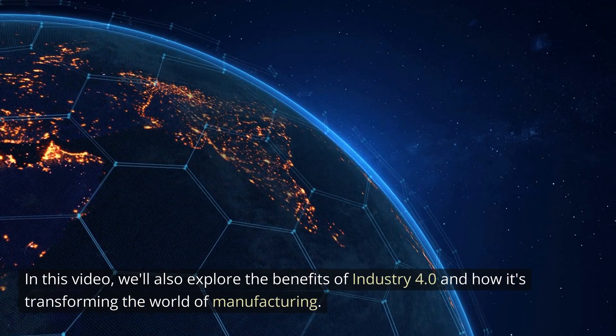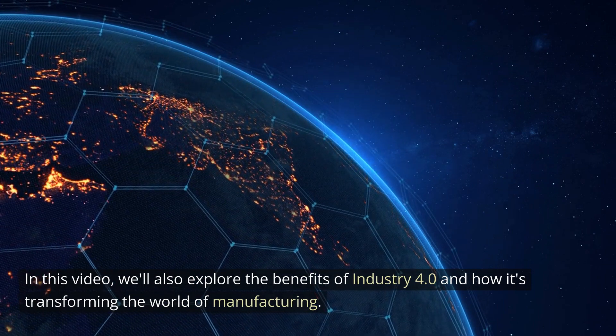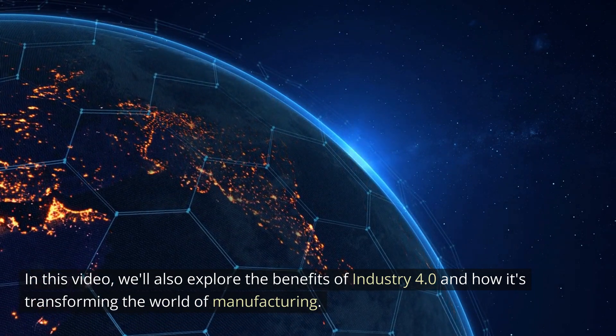In this video, we'll also explore the benefits of Industry 4.0 and how it's transforming the world of manufacturing.